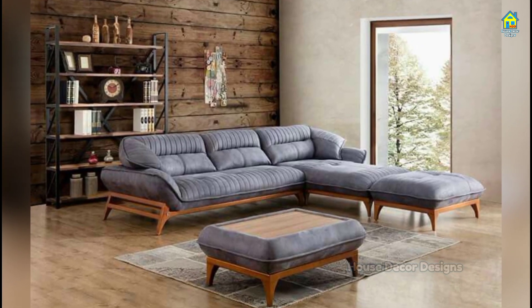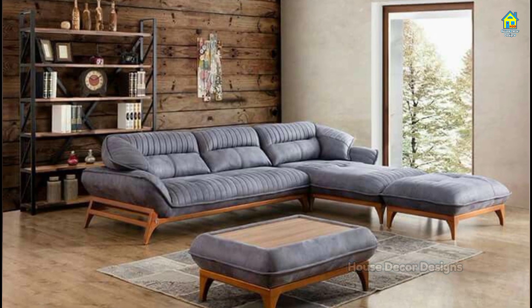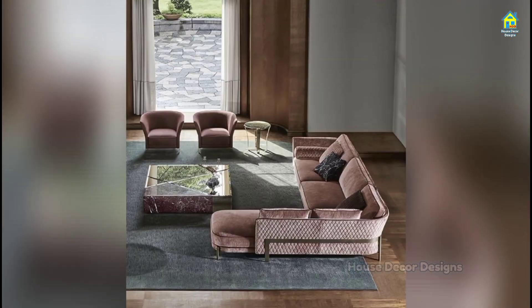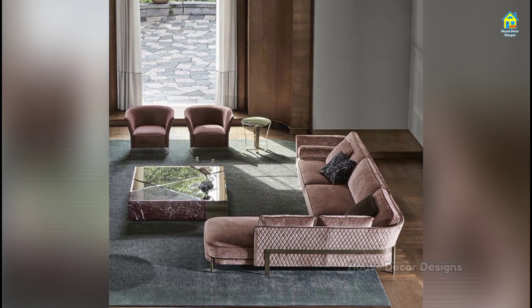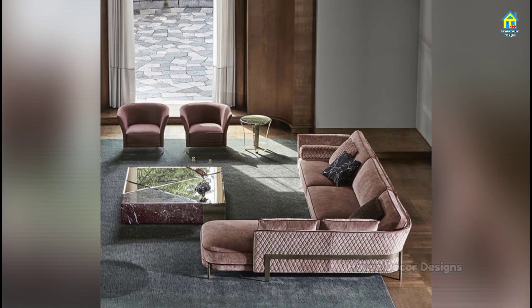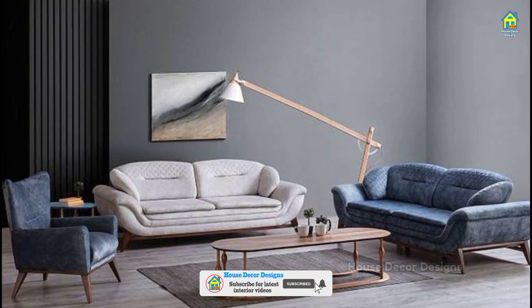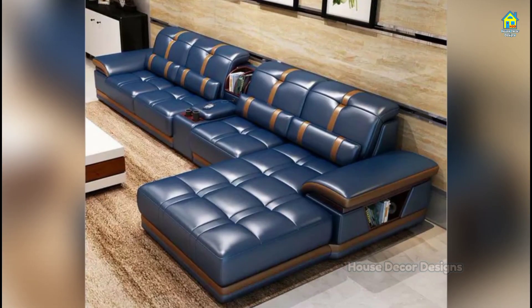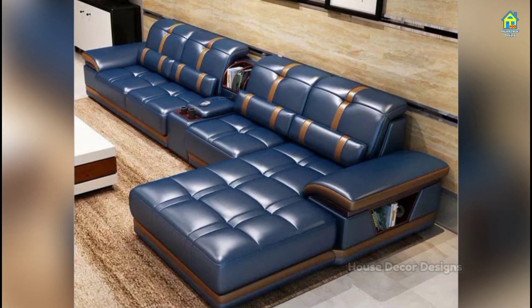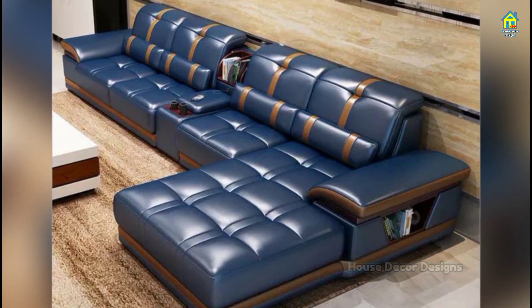Hello everyone, I am Jessica and I welcome you to Howe's Decor Designs. After a stressful day, treat yourself to a little relaxation — flipping through your evening paper, reading your favorite book, or watching a movie. You spend all those moments on a comfortable couch. It's almost unimaginable to have a living room or sitting room without a sofa. This is the reason why it's up to you to select and invest money in the right piece.